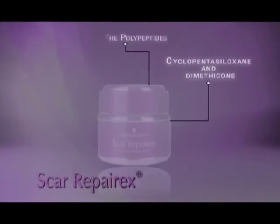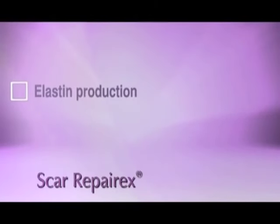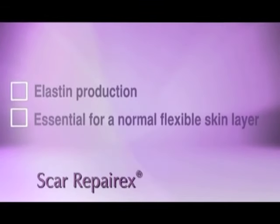The polypeptides trigger elastin production, which is essential for a normal, flexible skin layer to be restored following an injury.